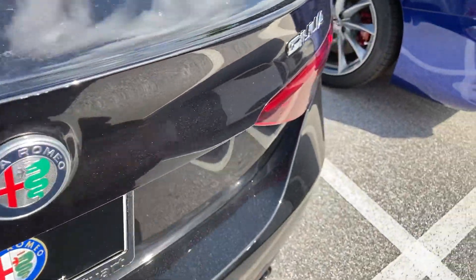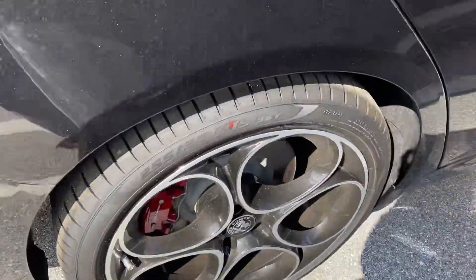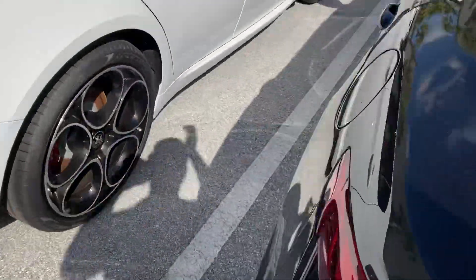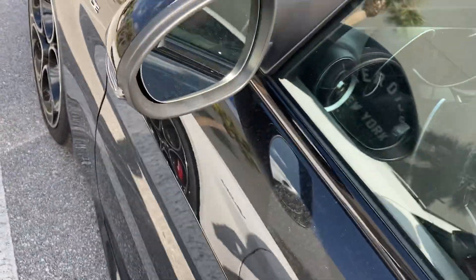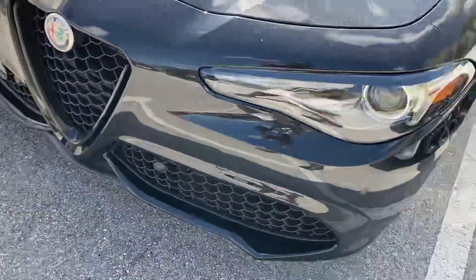Alfa Romeo badging right here. Got the Alfa Romeo wheels, Alfa Romeo brake calipers, and the smart key. Lane keep assist, folding mirrors, and LEDs front and back for your headlights.